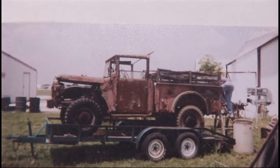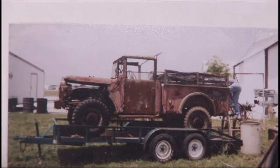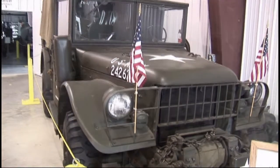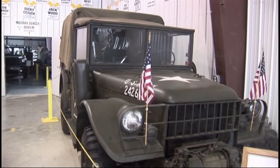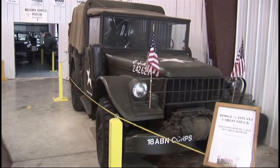Just to brag a little bit on what our volunteers have done in the restoration shop — this is a picture of this three-quarter ton truck when we got it, and this is the picture of it today. Miraculous, I think. The guys really work hard on them. Very dedicated. They won't quit till they're finished.